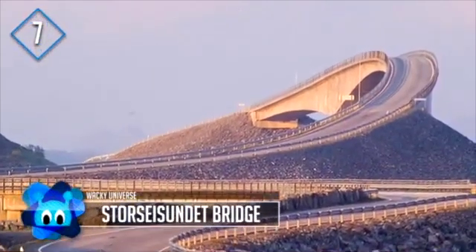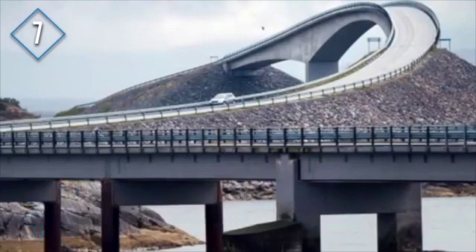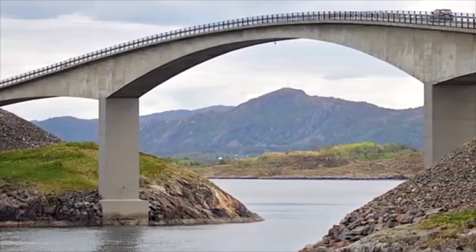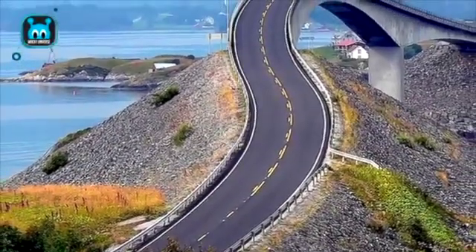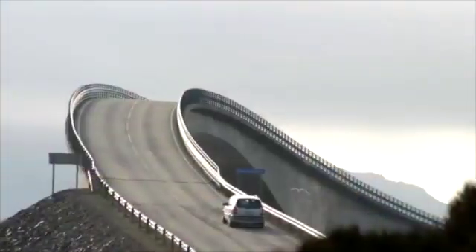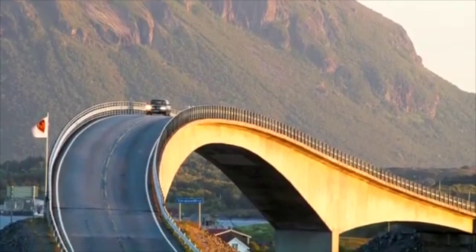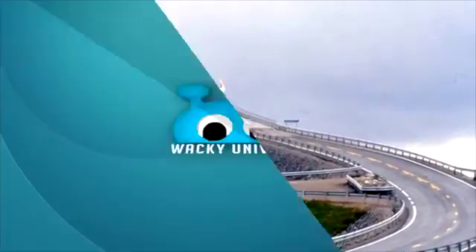Number 7: the Store Size Dundet Bridge, connecting municipalities of Norway and the longest of eight bridges making up the Atlantic Road linking the mainland to islands of the archipelago. It's 850 feet long and stands 75 feet above the water. Construction started in 1989 and took 6 years, halted 12 times due to hurricanes. It cost 120 million krone, or almost $1.5 million. The toll bridge was projected to recoup costs in 15 years but paid for itself in 10.